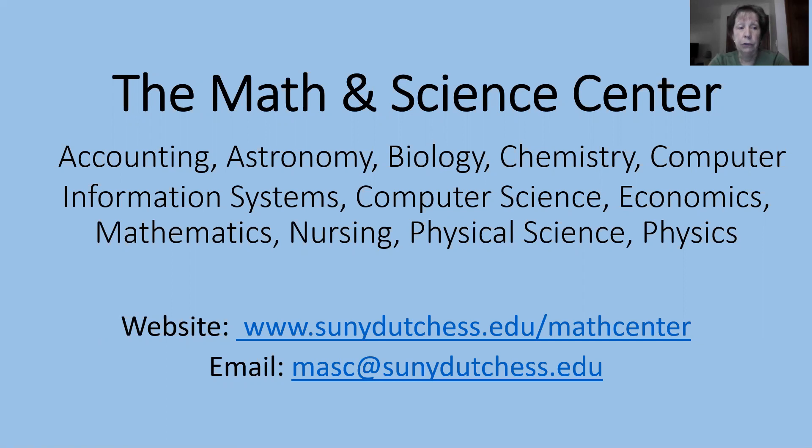On campus, nursing tutoring will be in CBI and all other math and science tutoring will be in Washington. On the first floor of Washington is a computer center as well as tutoring in accounting, economics, and 100 and zero level math courses. On the second floor is a computer center as well as tutoring in computer science, computer information systems, chemistry, physics, and all math.